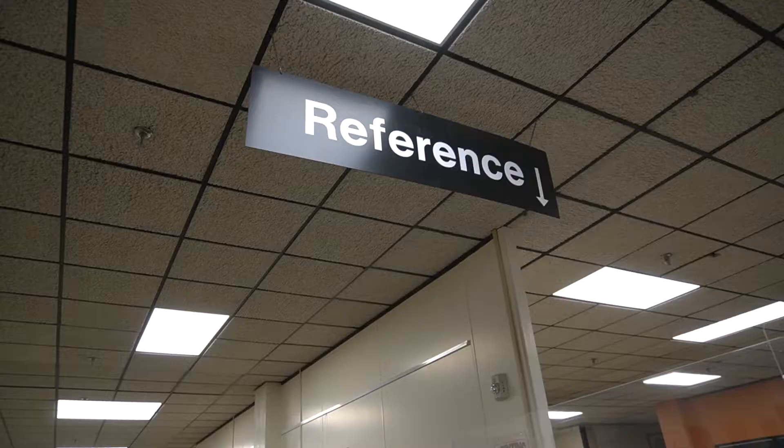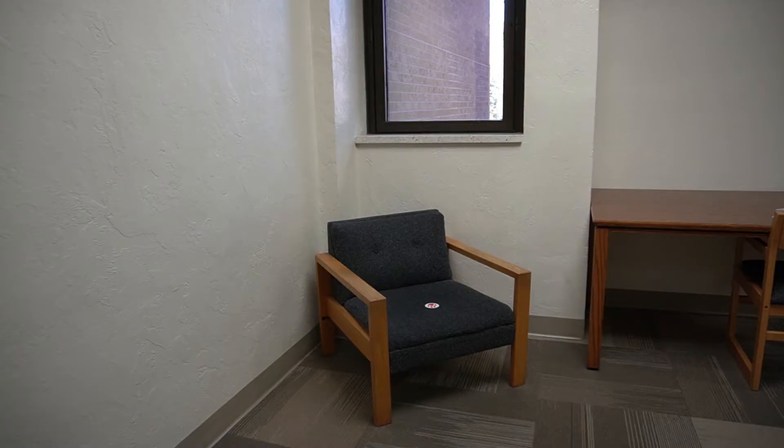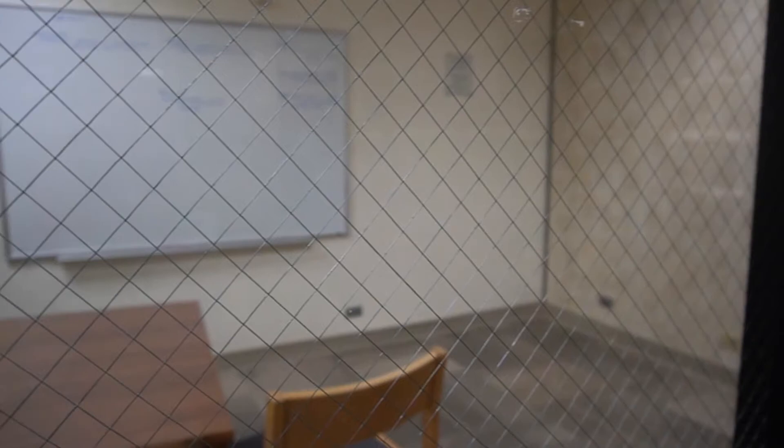It can be a lot to navigate, but our friendly staff at the reference desk is happy to help you find a book or aid you in the research process in any way they can.